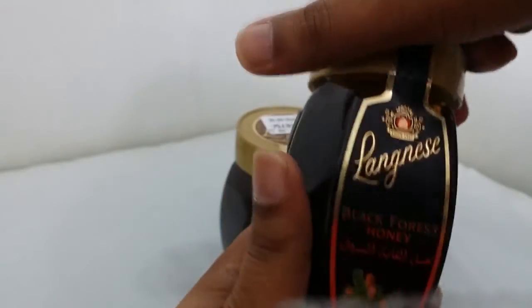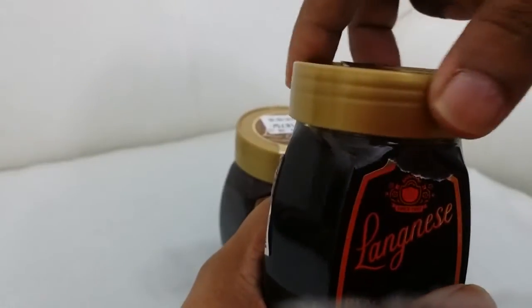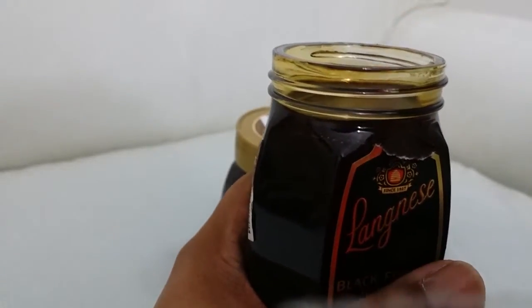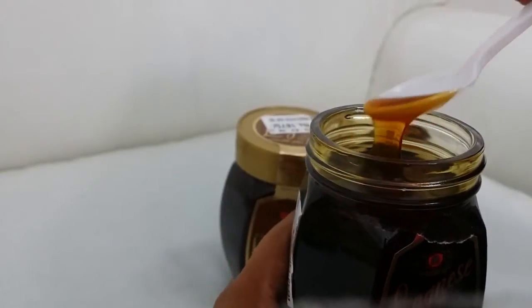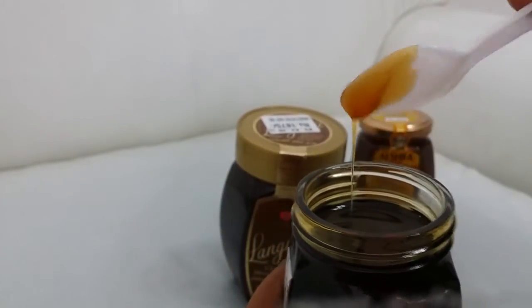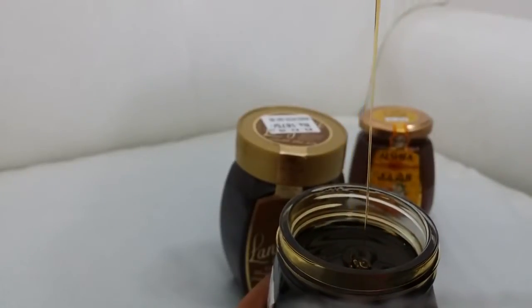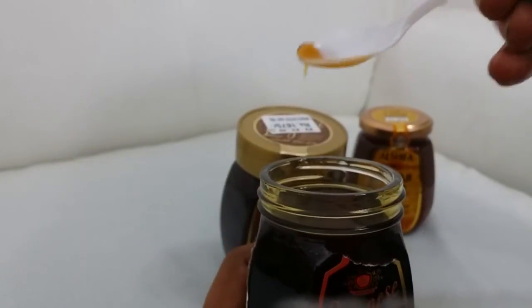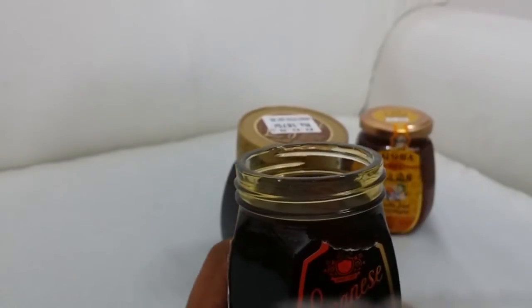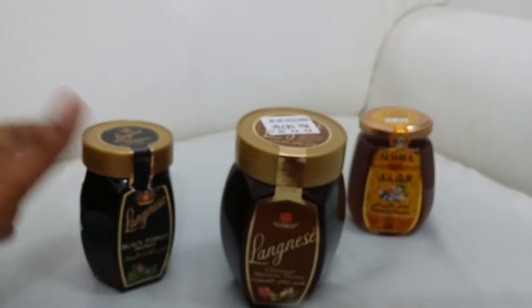Black forest honey — very beautiful bottles, 775. I think there's also no seal on it. There is a seal but not tight like Manuka. This is more dark in texture. Let me try. It tastes like honeydew — I don't know if you've tried honeydew before.